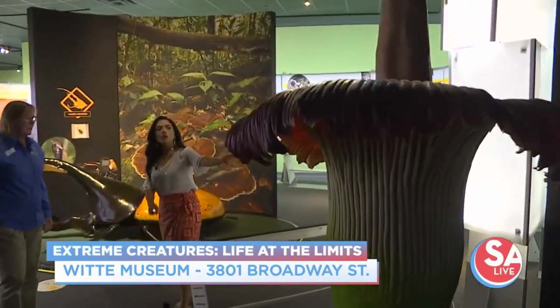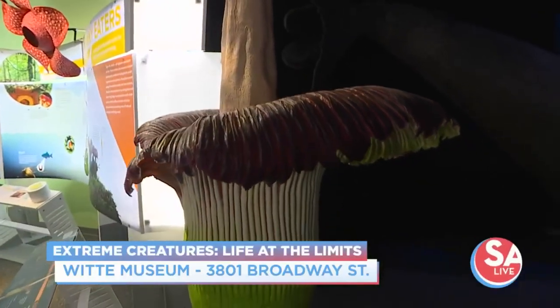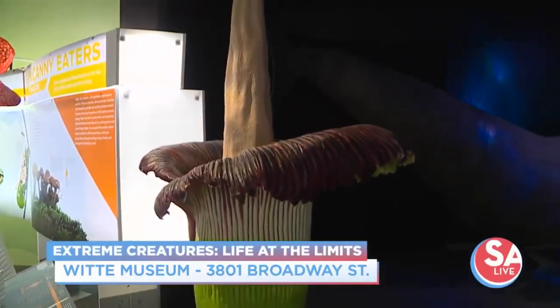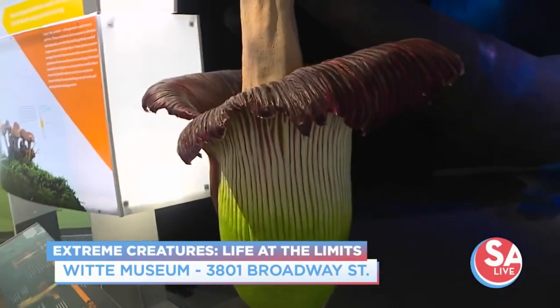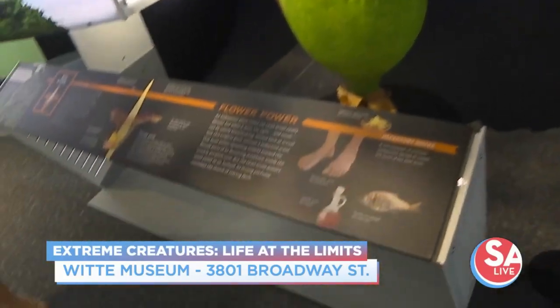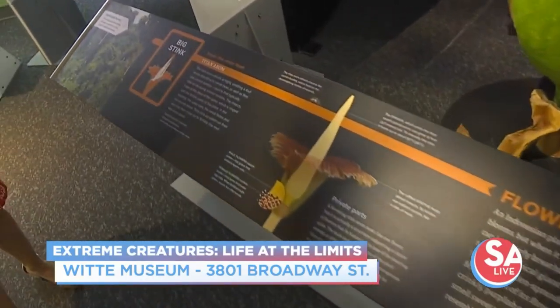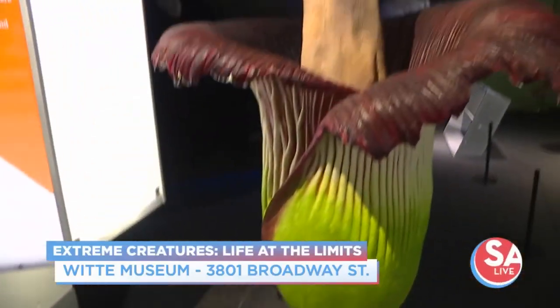And then this right here — I thought it was not the actual size of the plant, but this is, right? It gets this big. Yeah, they get huge. A titan arum is a pretty rare flower, obviously. It doesn't grow native in this area, but what makes it so interesting is the smell — the big stink.